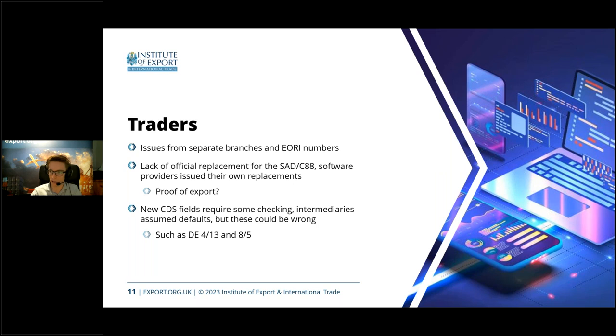Most of these new fields centered around valuation, so they won't be as big an issue on the export side. But it's a general lesson that if you're using an intermediary — as over half of you are — you need to be careful about the clearance instructions they have. If they don't have any at all, you might need to provide some, because if there are cases where you need them to fill data elements in a certain manner, you'll have to tell them — by default they will assume a certain set of data unless told otherwise.